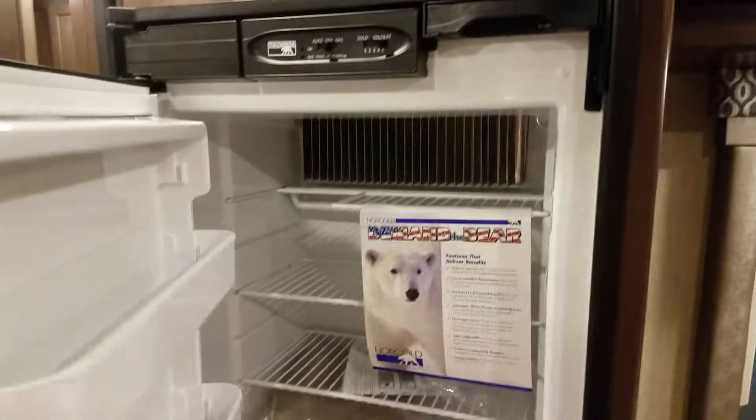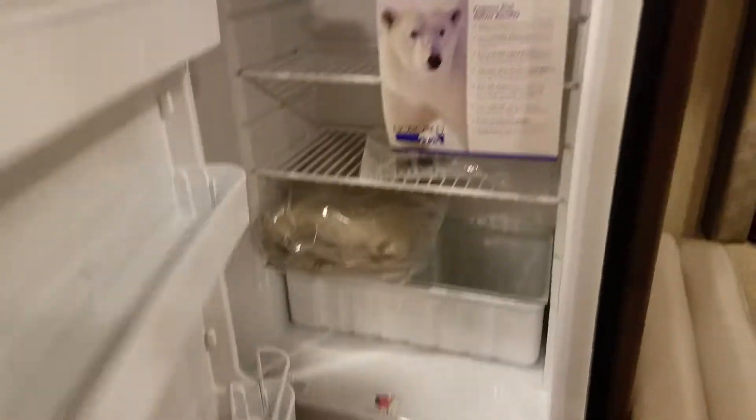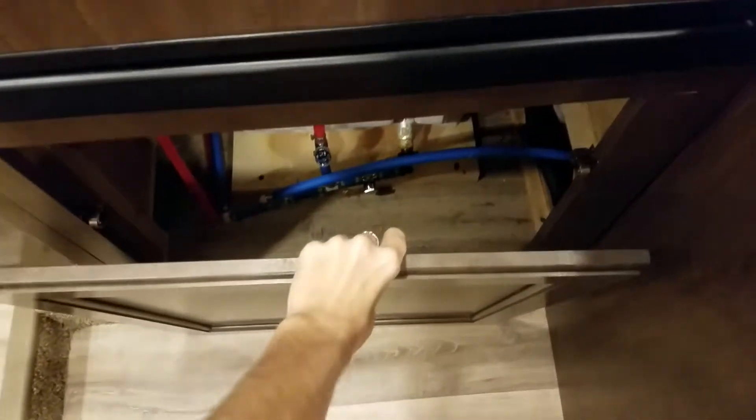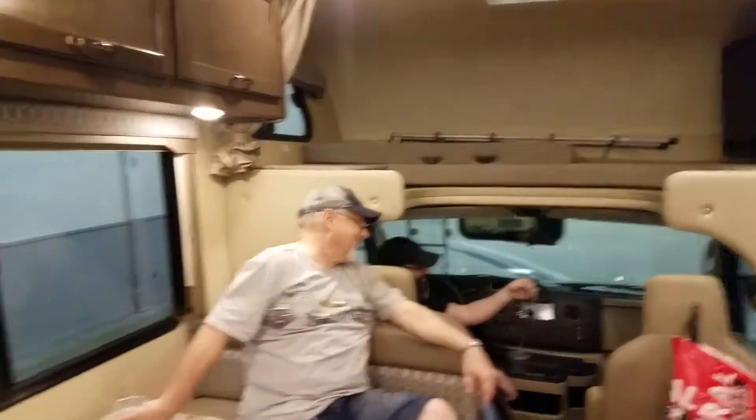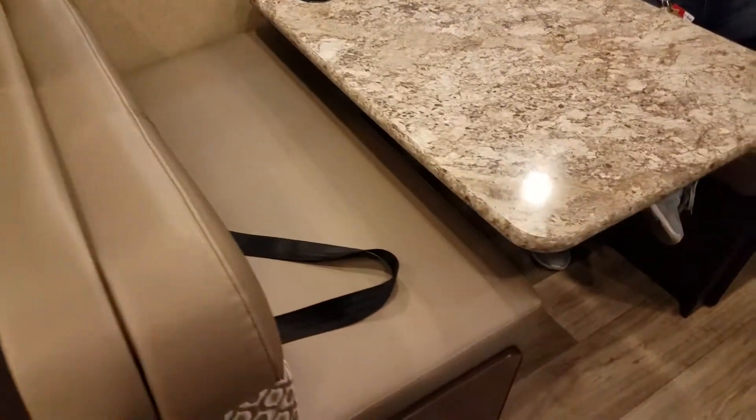It comes with a latch on your fridge so it doesn't come open while you're driving. Freezer, and that's how that works. This is your water and hookups for your fridge. Yeah, AC unit.